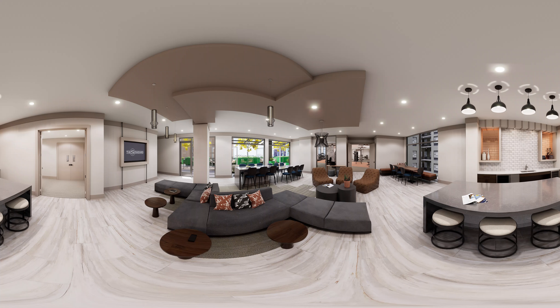Take a break from the study grind in our clubroom lounge. This area is great for hosting game day viewings or gathering with your friends before heading onto 6th Street.